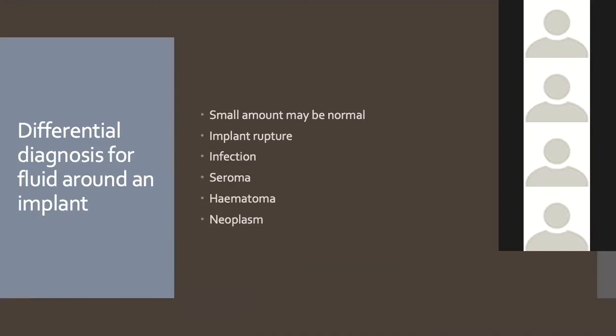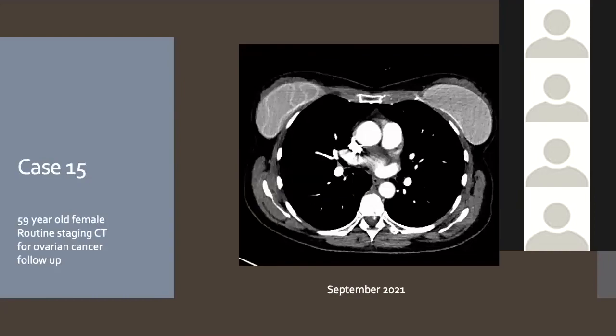The differential diagnosis for fluid around an implant includes infection, seroma — usually early — implant rupture, and hematoma. Case 15: A 59-year-old where an abnormality was picked up on routine CT performed for ovarian cancer follow-up. Her implant was intact six months earlier, and now it clearly shows intracapsular rupture — the subcapsular line sign and keyhole sign are visible. MRI confirmed the rupture.